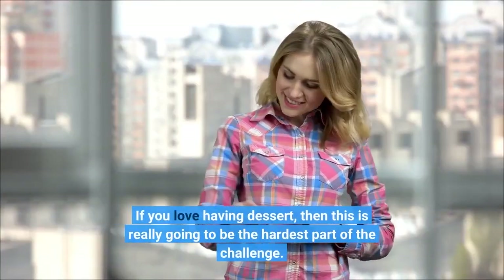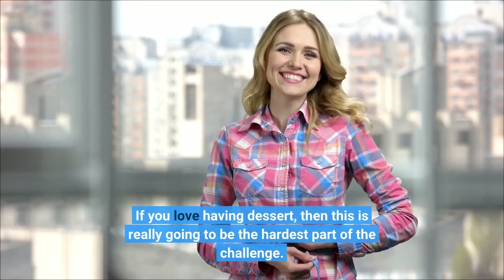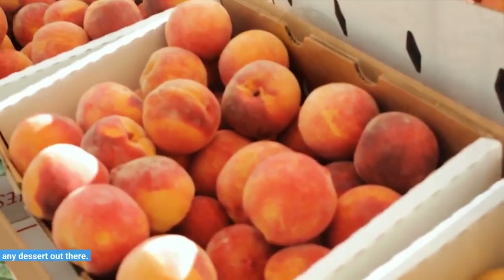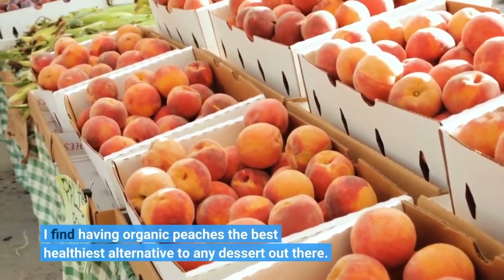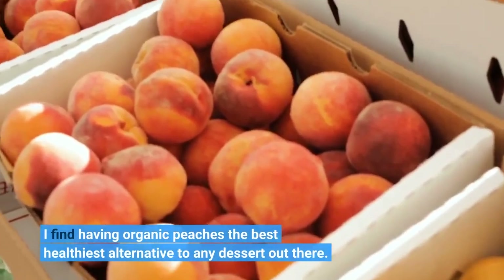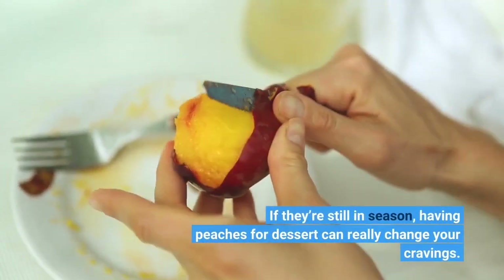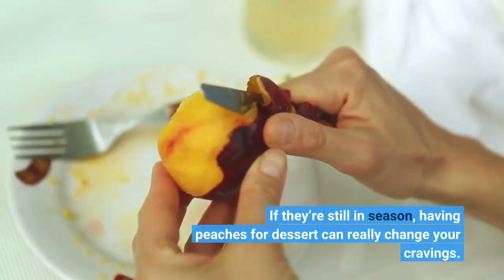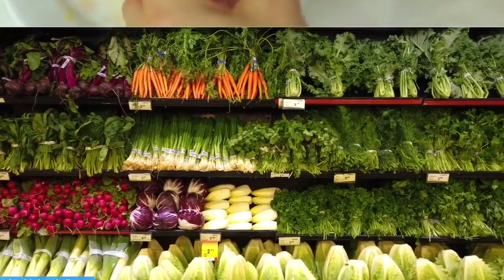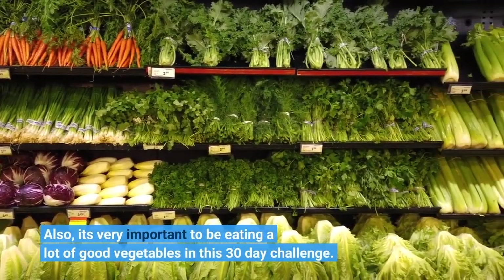If you love having dessert, this is really going to be the hardest part of the challenge. Having organic peaches is the best, healthiest alternative to any dessert out there. If they're still in season, having peaches for dessert can really change your cravings. Also, it's very important to be eating a lot of good vegetables in this 30-day challenge.